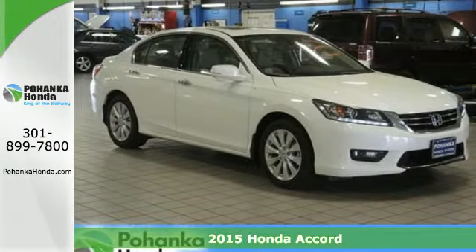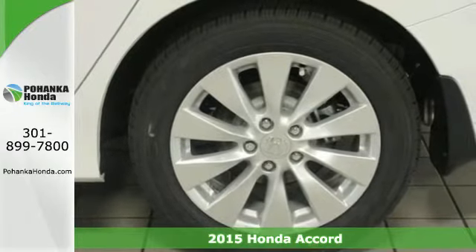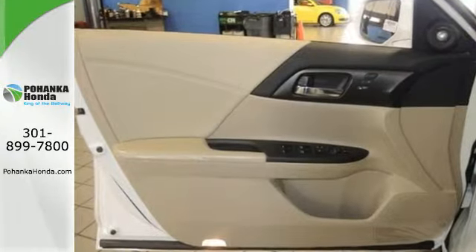Here's a 2015 Honda Accord. Nearly 40 years of heritage brings you this incomparable Accord. It has many convenient features like a rear view camera, dual zone climate control, and Bluetooth hands-free link.